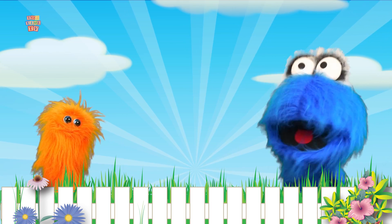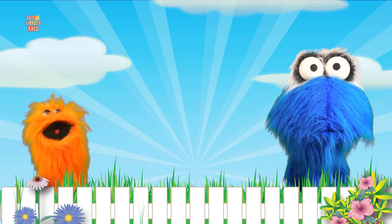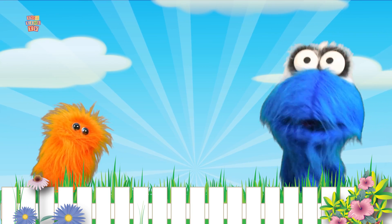Hi everyone! I'm Noomba and I love to learn. Do you love to learn? And I'm Barbie and I love to learn too! And I also love toys! Toys! I love toys too!